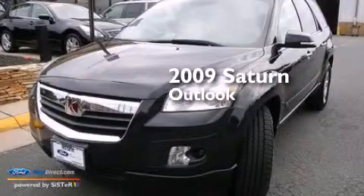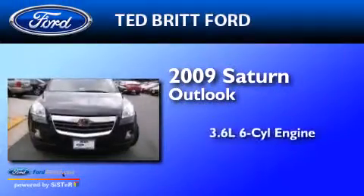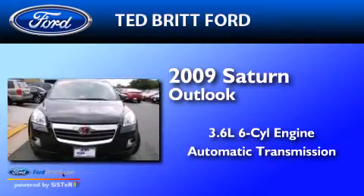This is a 2009 Saturn Outlook. It has a 3.6-liter six-cylinder engine and an automatic transmission.